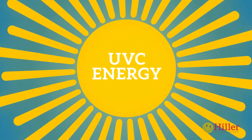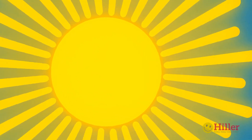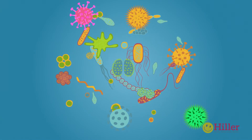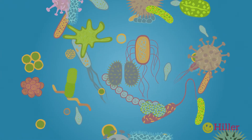In nature, ultraviolet light — specifically a wavelength called UVC energy — acts as a natural biocide by penetrating the cellular structure of a virus, bacteria, a fungus, algae or a mold spore, and destroying the ability of the DNA to replicate itself.